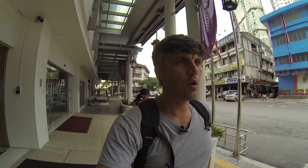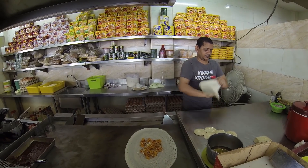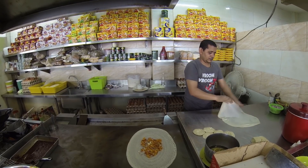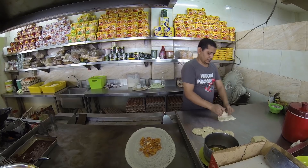He would call even a loaf of bread roti here. And then canai - the translation is something like flying. And what they do is literally throw the bread, throw it around to stretch it out. So that's where it gets its name from.